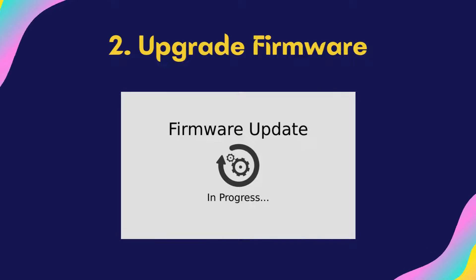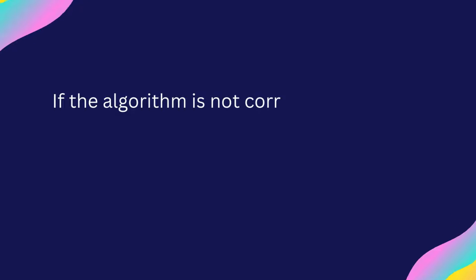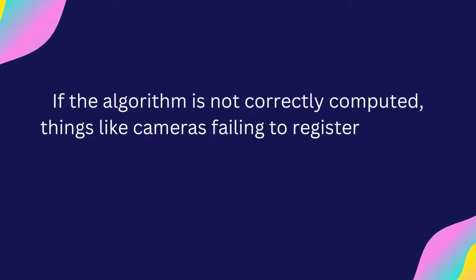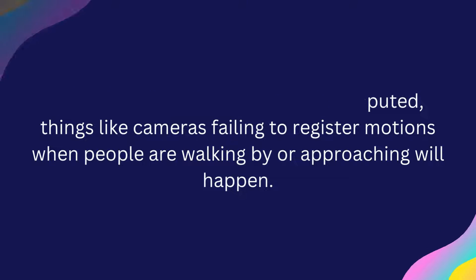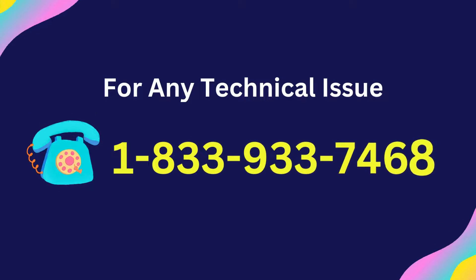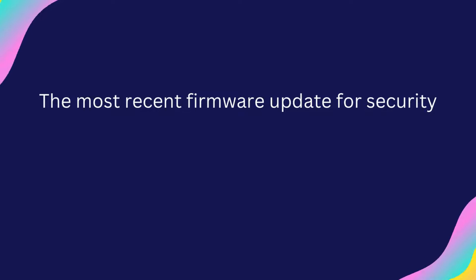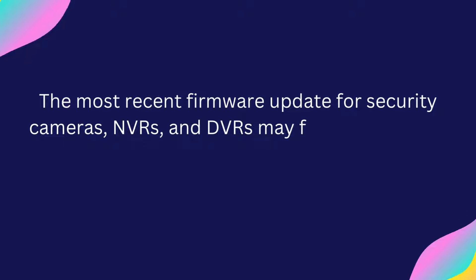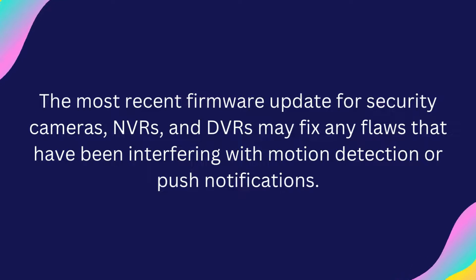Step 2: Upgrade Firmware. When motion is detected, many security cameras will start recording. If the algorithm is not correctly computed, things like cameras failing to register motions when people are walking by or approaching will happen. The most recent firmware update for security cameras, NVRs, and DVRs may fix any flaws that have been interfering with motion detection or push notifications.